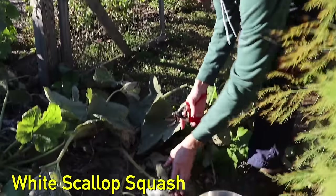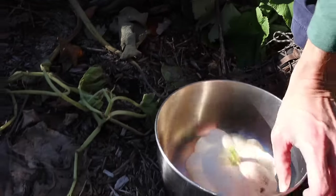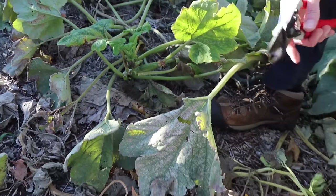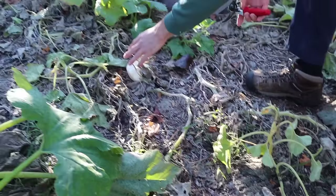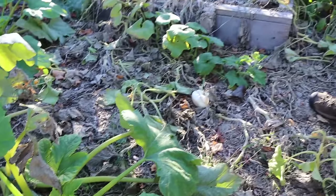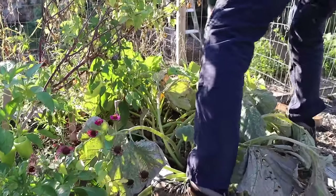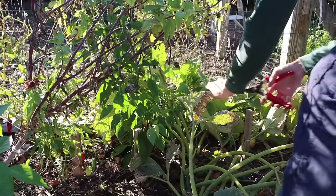Moving over to the other food forest: let's start with the white scallop squash. I can't even count how many of these we've harvested this year — it's just absurd. The Costado Romanesco zucchinis have also done well. Getting a little ugly late in the season but it won't affect the flavor. Just look on the ground — white scallop squash are just littered everywhere. Let me grab some of the nicer ones from the back of the keyhole bed.